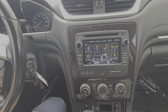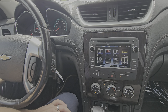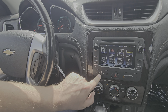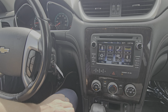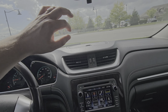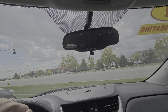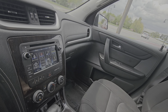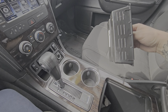It does have Bluetooth audio and phone connectivity. The A/C gets nice and cold pretty quickly. There's some extra storage up top, and a HomeLink system so you can connect your garage door or gate. Ton of storage in the center console areas as well.